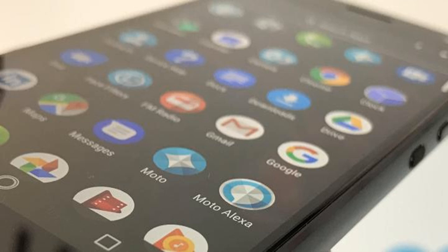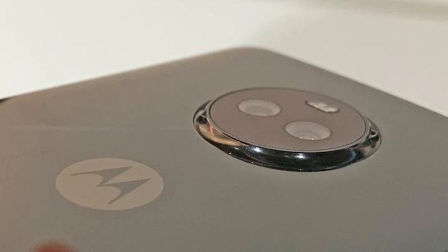This launch was followed by two even more affordable handsets, the Moto E4 and E4 Plus, as well as the new flagship devices. The Moto Z2 Play and Moto Z2 Force boast premium specs and support the rather great Moto Mods accessories, although you'll need to cough up a bit more cash for those handsets.